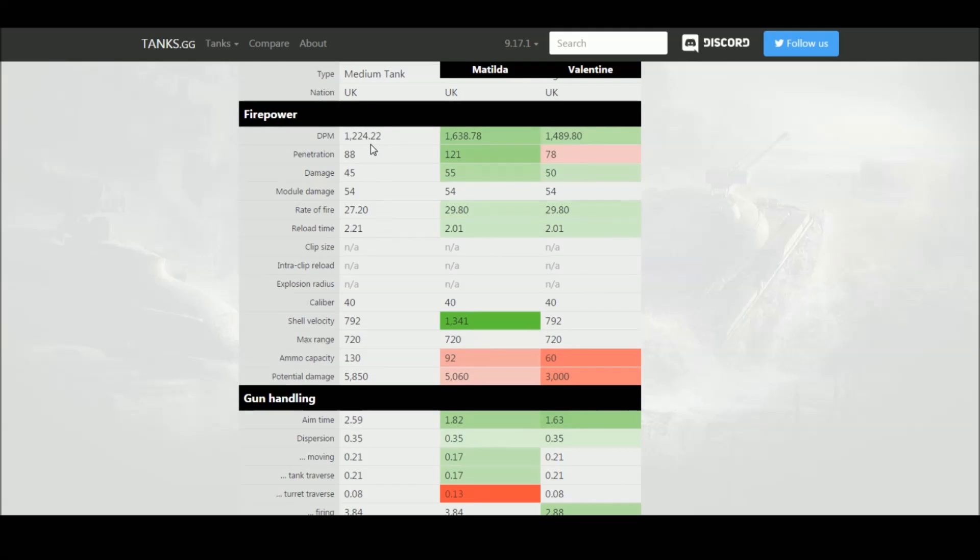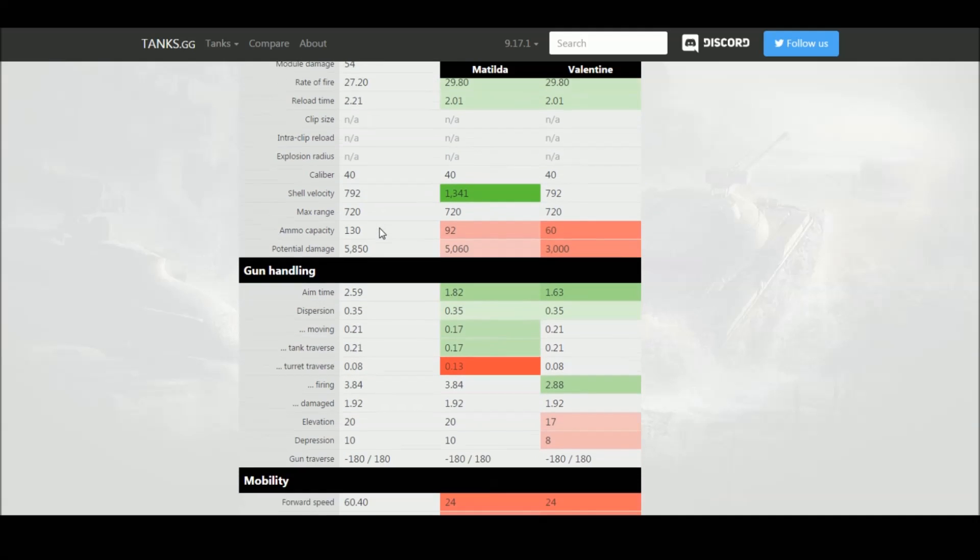The shell velocity is exactly the same as the two-pounder on the Valentine, but significantly higher on the Matilda. One positive for the Sentinel is it carries a huge amount of ammo — 130 rounds — so even with this rapid-firing gun, you've got plenty of ammunition. Keep in mind these tanks all see the same enemies with no special matchmaking, so the penetration drop compared to the Matilda is a significant issue.